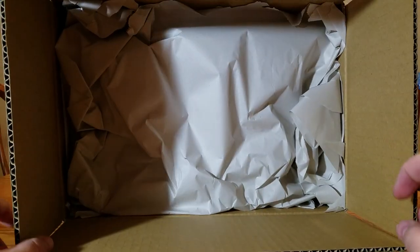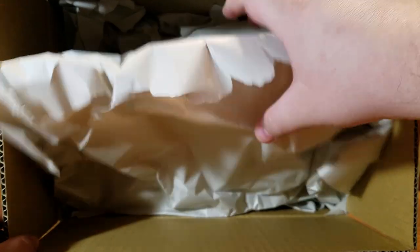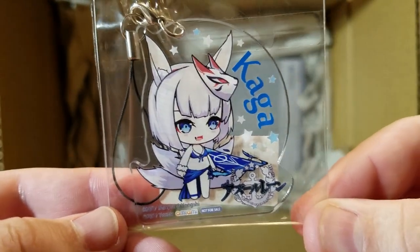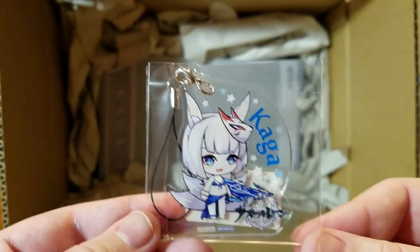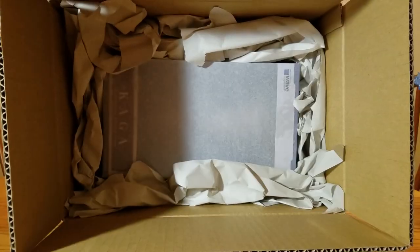We'll put that off to the side, pull the paper out, and we start off with the bonus item. Yes, we have Kaga in her bikini. This was a little bonus acrylic strap — I forget how much more it made the figure cost, but it is what it is. I got the one for Akagi, so I gotta get the one for Kaga.